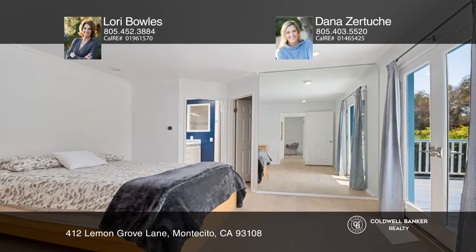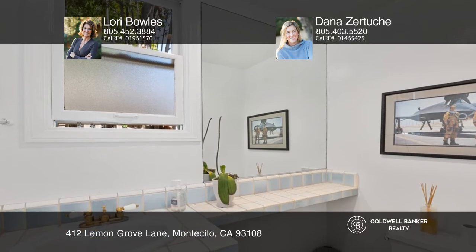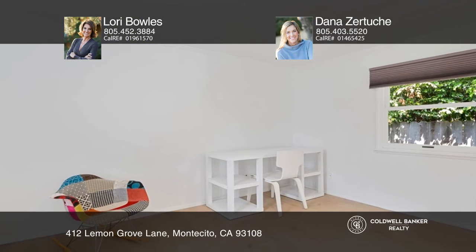The detached one-bedroom, one-bath guest quarters offers a large picture window, a fireplace, and its own personal ambiance.